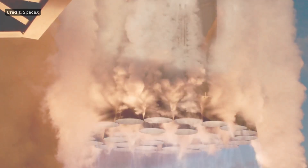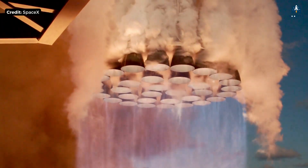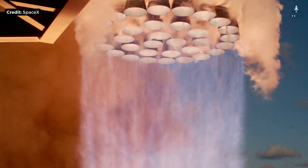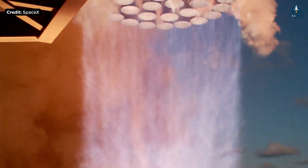Why is the Raptor engine called the holy grail of rocket science? And why did no one else manage to build one for nearly 50 years? To understand that, we have to start with what every other rocket engine willingly throws away.